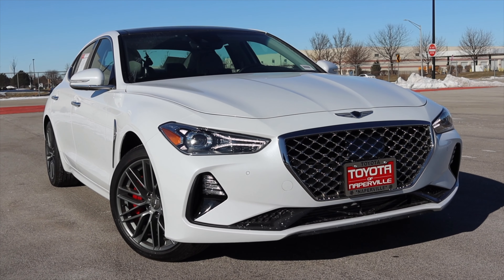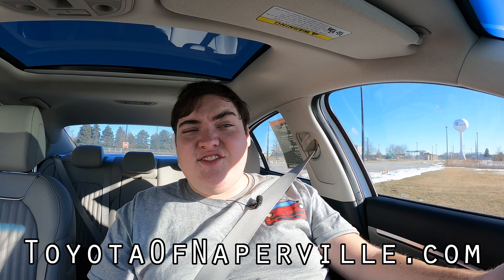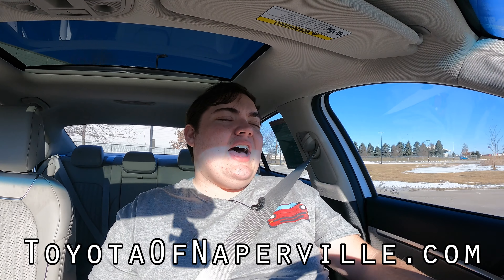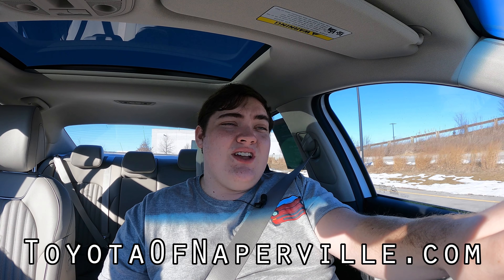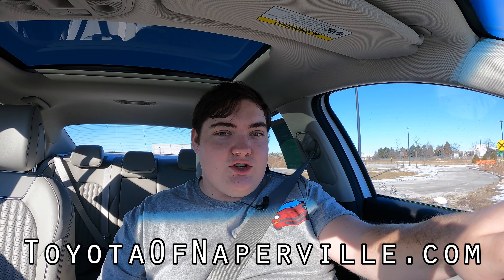I hope you guys enjoyed the video. Huge thank you to Toyota of Naperville for letting me take out their used 2019 Genesis G70 — I'm a big fan of this car and a big fan of Toyota of Naperville. They have hundreds of used cars on the lot at all times, they're super helpful, and we've been working together on videos for the last two years — nothing but delight. Please go check them out — their information is on the screen as well as linked in the description below. Don't forget to rate the video, comment, and subscribe if you really liked it. Take care, guys.